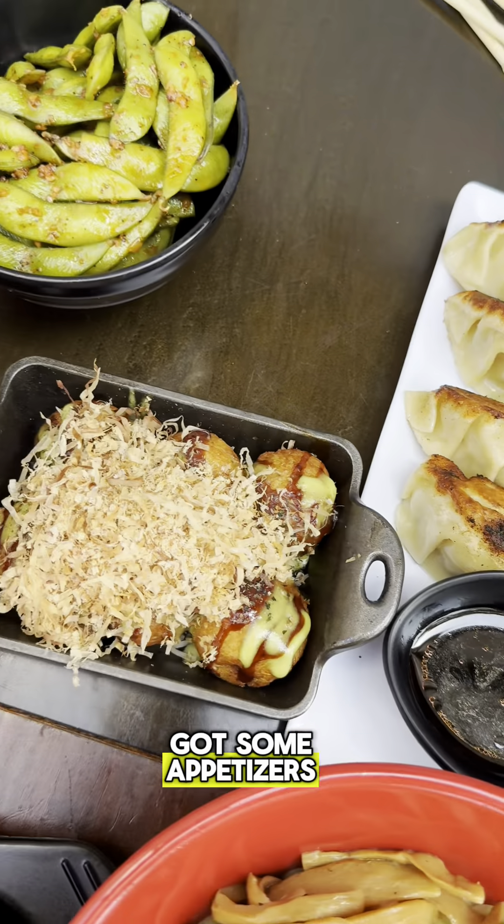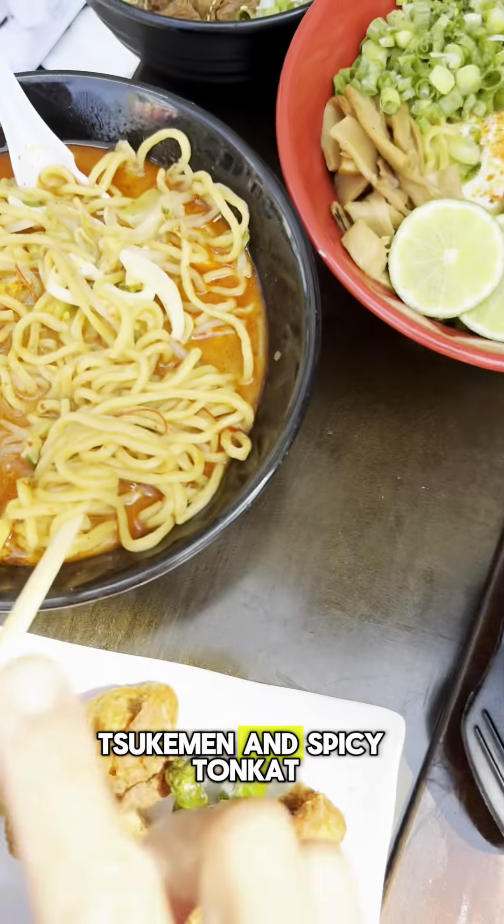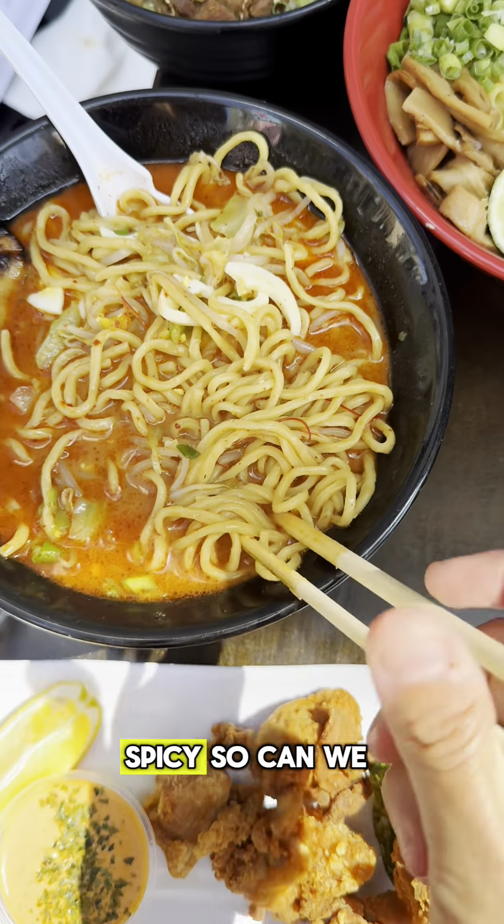This is the spread of food I got. I got some appetizers — it looks amazing. We got mazemen, tsukemen, and spicy tonkatsu. I got extra spicy, so can't wait to try it out.